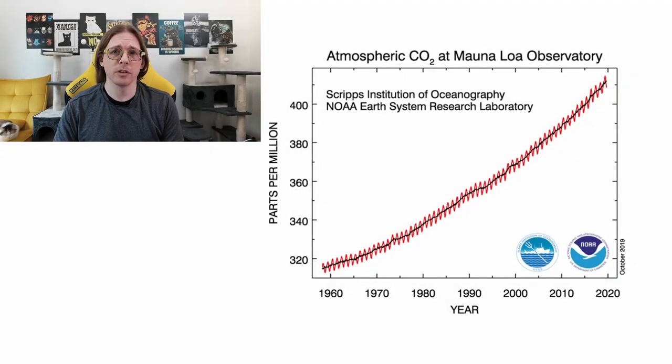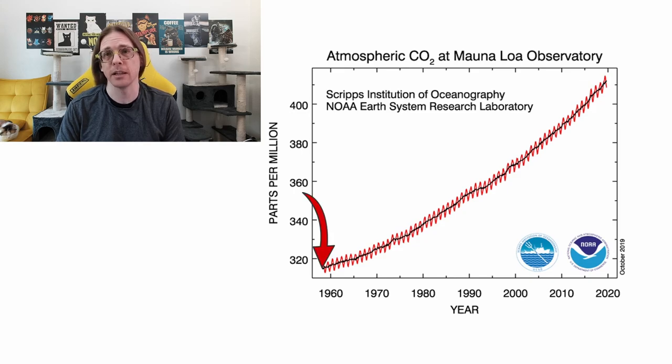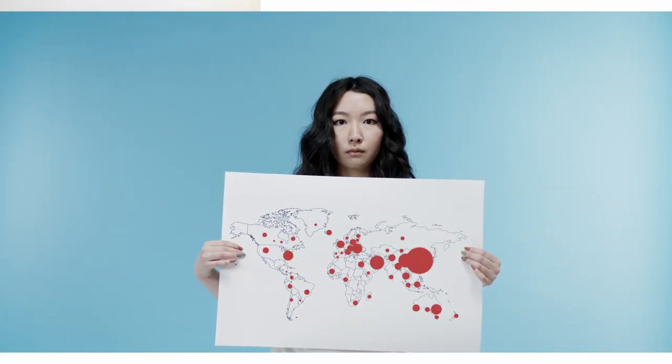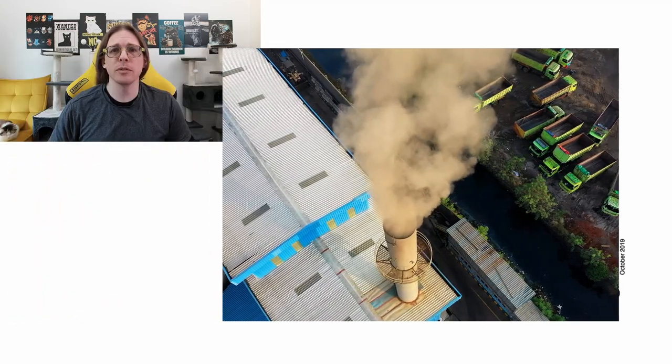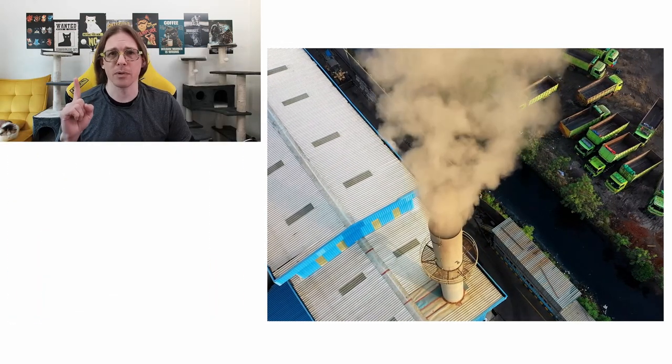I just found this out, actually, and I think it's rather fascinating. The Scripps Institution of Oceanography has been directly measuring the air in Mauna Loa, Hawaii, since 1958. Today, multiple sites have been started all over the world doing the same thing, and they confirm one undeniable trend: CO2 in the atmosphere is going up.